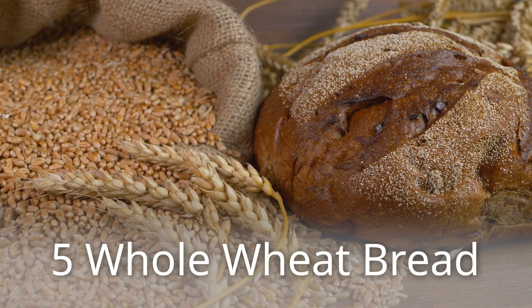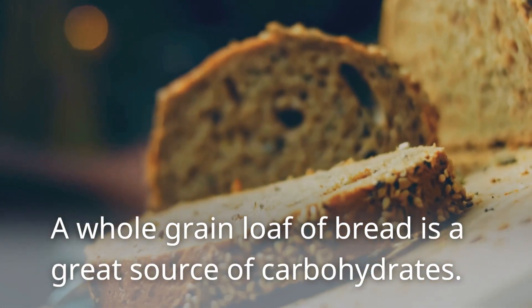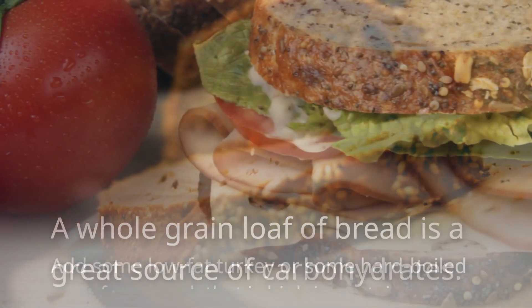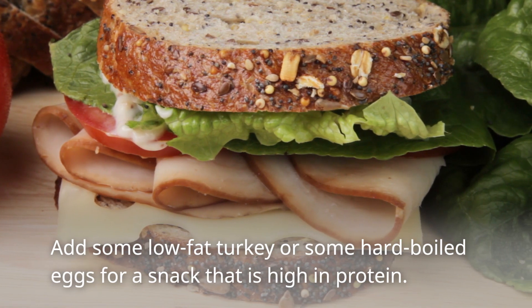5. Whole Wheat Bread. A whole-grain loaf of bread is a great source of carbohydrates. Add some low-fat turkey or some hard-boiled eggs for a snack that is high in protein.